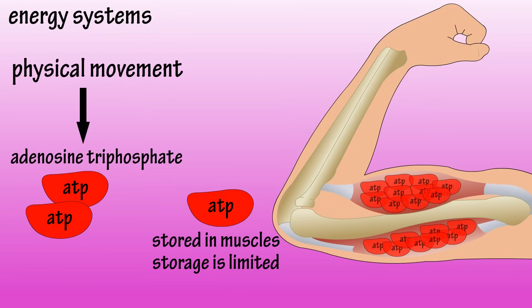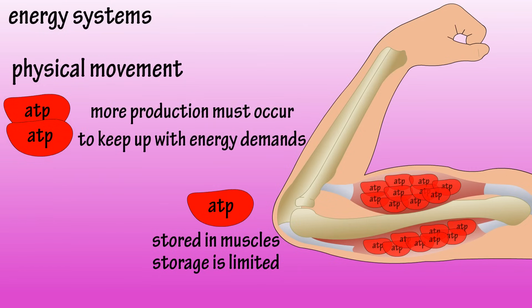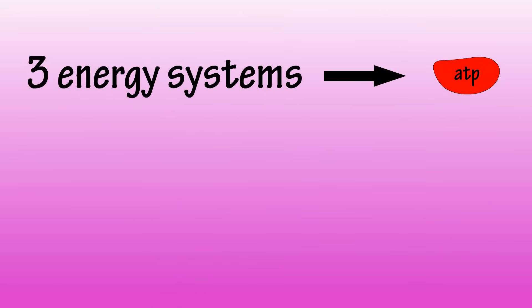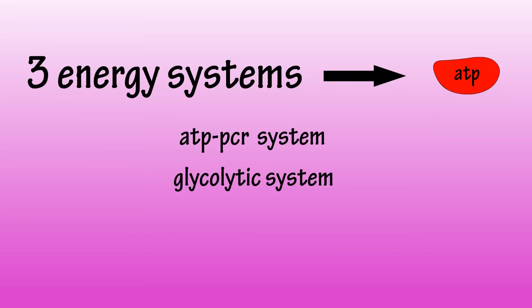However, storage of ATP in the muscles is limited, so any movement that lasts longer than a few seconds requires more ATP to be produced. Our bodies have three systems that can produce ATP: the ATP-PCR system, the glycolytic system or lactic acid system, and the oxidative system.